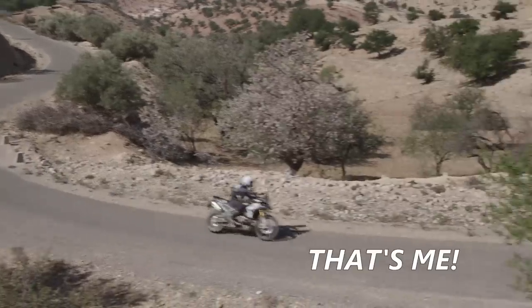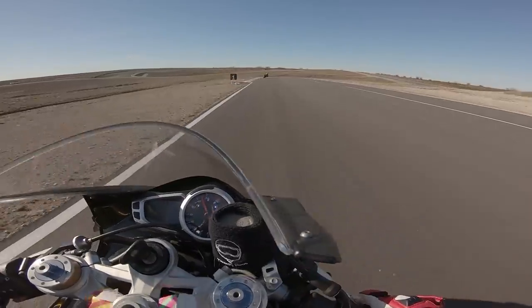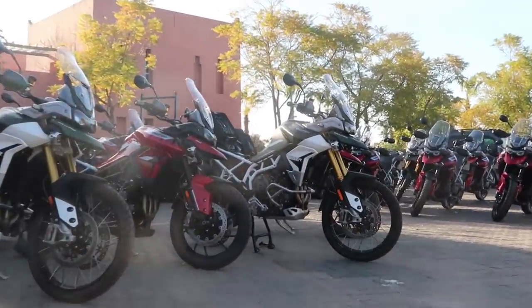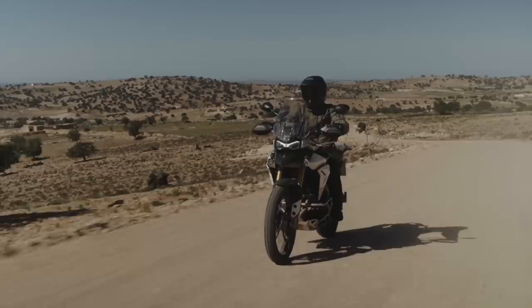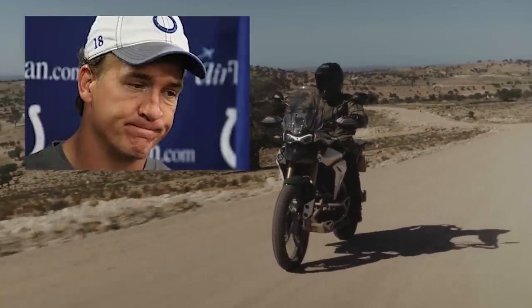My dudes, it finally happened. After years of selling Daytonas and exalting the triple cylinder as the greatest engine configuration, I got invited out to a Triumph event. So let's raise a glass — let us toast to never giving up and continuously harassing Triumph in my videos until they said, let's just get this guy to a press event so he shuts up.